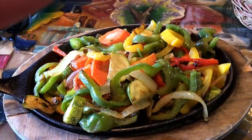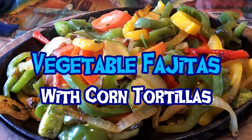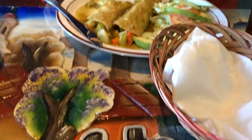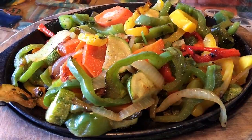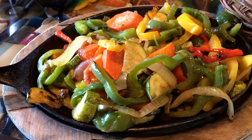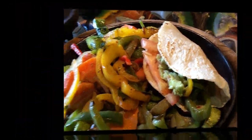Today I went to Bonito Michoacán for dinner. It's a Mexican restaurant here in Las Vegas. They are not a vegan restaurant, but they do have a small vegetarian menu. The fajitas were delicious, and my friend's vegetable enchiladas were pretty good, too. Hope you enjoyed my What I Eat in a Day video. Connect with me on social media and subscribe to my channel. See you next time. Hasta luego.